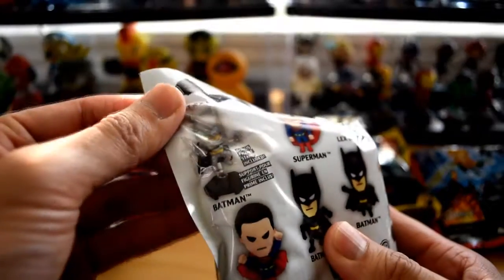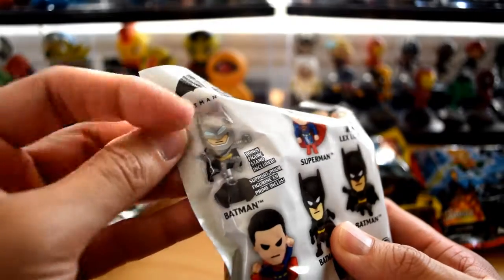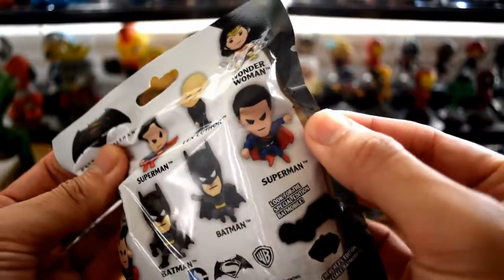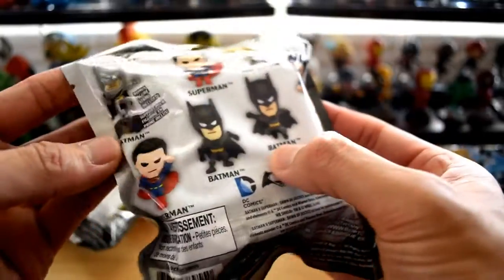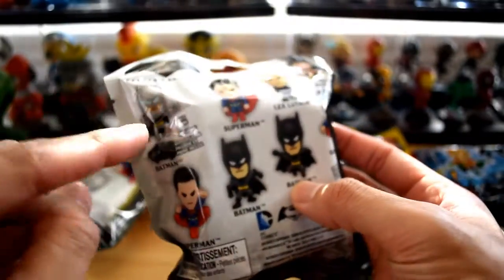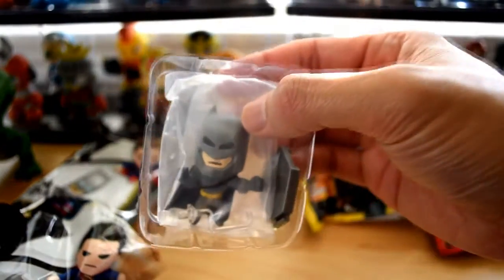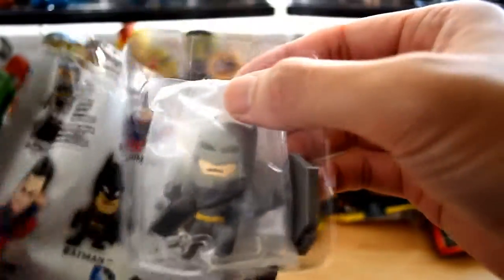You could get an Armored Batman — he's all silver metallic — you get Superman, Lex Luthor, Wonder Woman, Superman again, more Batmans, and more Supermans. I'm going for this one right here. Let's go ahead and see who we got. Very cool, check that out — I got it!